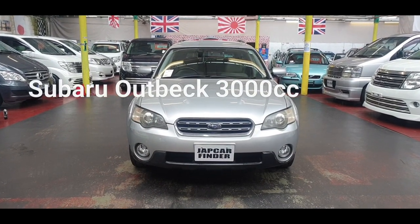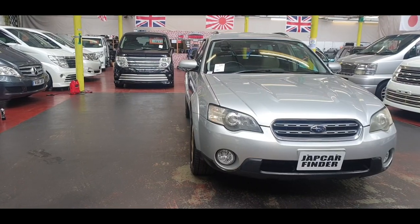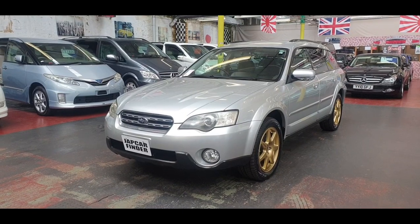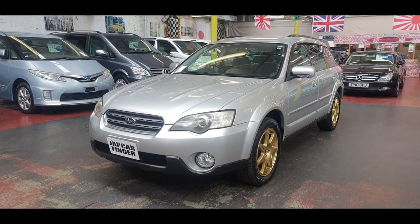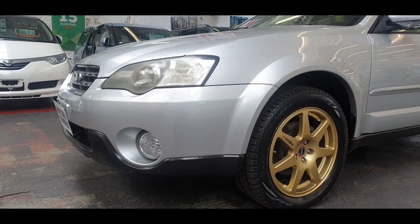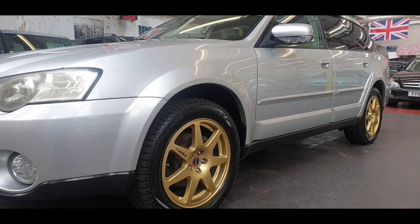Welcome to Jab Car Finder. New rival: Subaru Outback, 3 litre automatic petrol with leather interior and front fog lights. It is the four wheel drive.